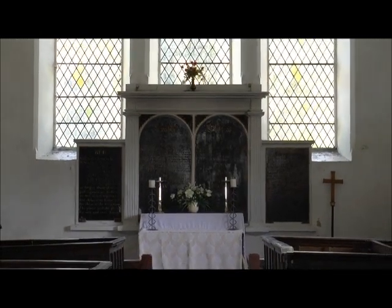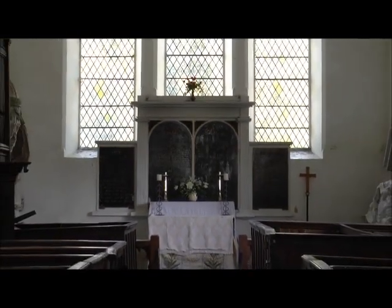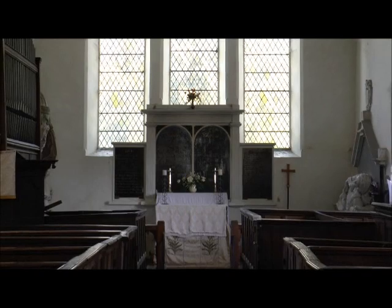Inside, the lancet windows in the east wall are imposing, and the box pews add to the antiquated appeal of this church.